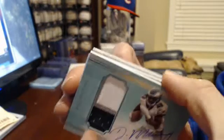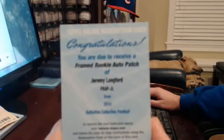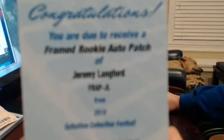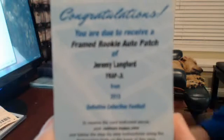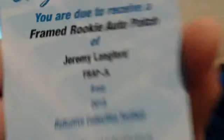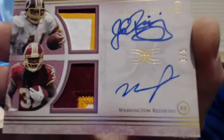A couple of redemptions. We're going Jeremy Langford rookie auto patch — I got to see the colors on this. What's a one of one? Framed rookie auto patch, Definitive football checklist. Reds one of one — we got a red coming up. Jeremy Langford. It's sickness — we are going Matt Jones and John Riggins, both on-card. The Skins! Wowzers. Matt Jones and John Riggins.